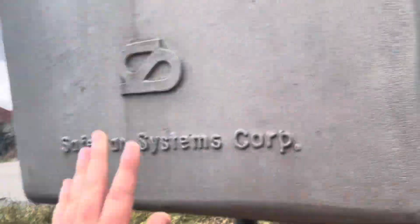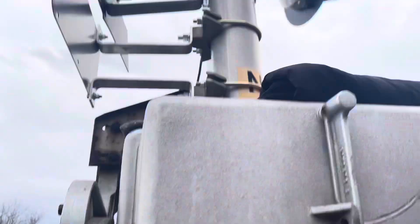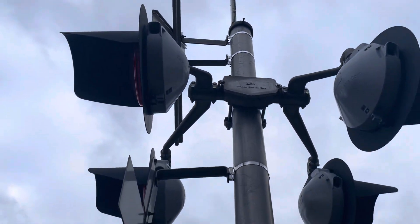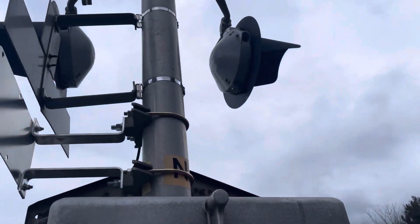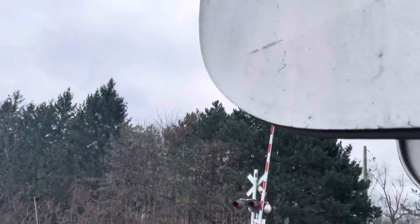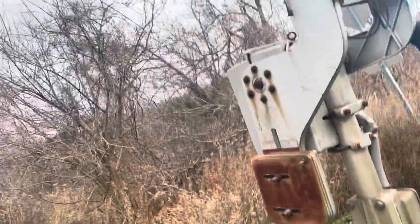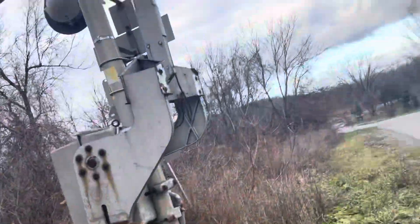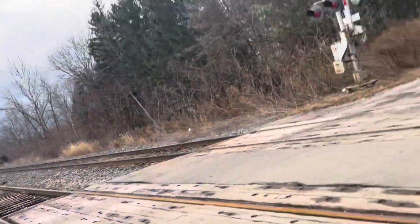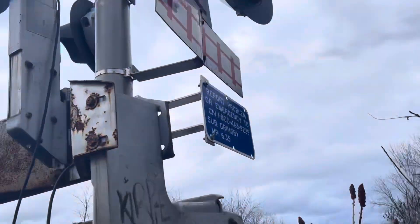At the next crossing, we have another older type of Safe Tran gate mechanism, Safe Tran junction box, no E-bell, and Safe Tran lights. Now, what kind of gate lights are those? Those are Western Culham Haze gate lights. Let's check out the other gate lights on this crossing.